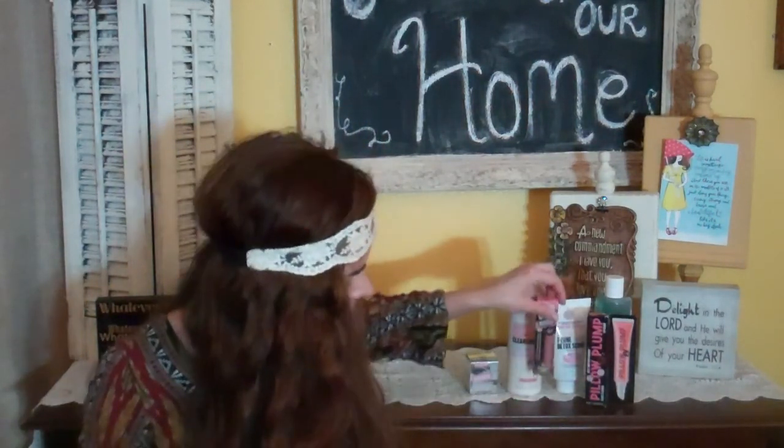This one is Lip Plumping Gloss with Super Fill Plumping Technology, Lip Swell Natural Plant Oil Infusion, and it's in Rose and Shine — like Rise and Shine but Rose and Shine. That is so pretty, really really pretty. Let's see how it smells — very much like cookies, yummy. I'm excited to try all these products and I will be doing a full review on them once I use them.